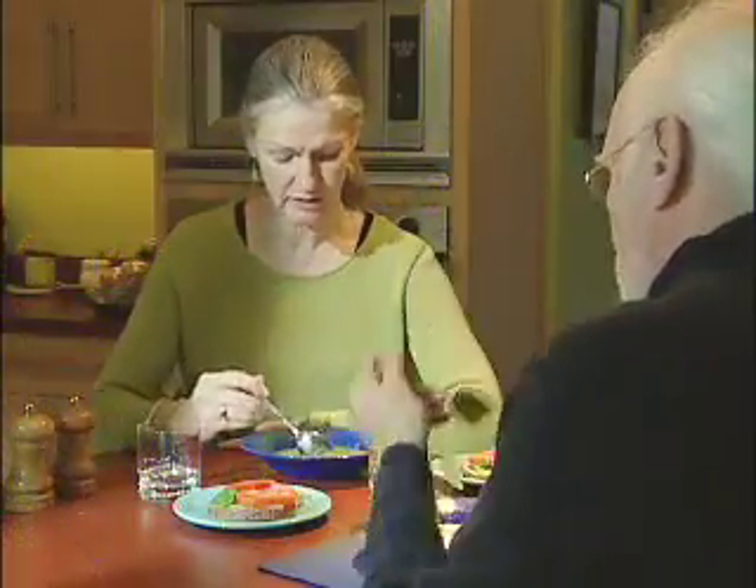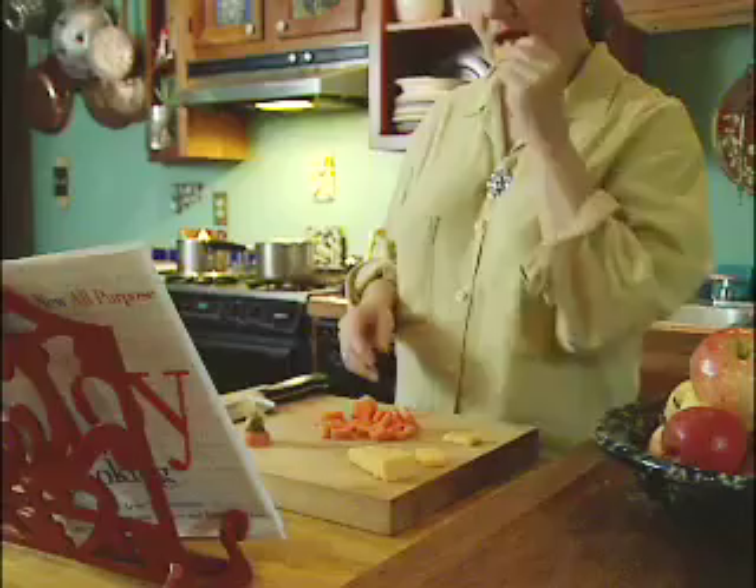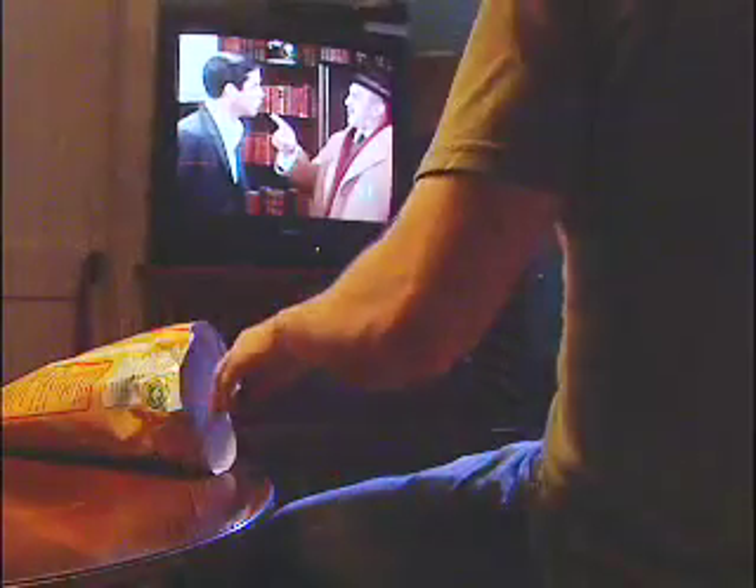Sit down when you eat. Do you walk around the kitchen nibbling while you fix a meal? Do you eat lying down? Yes, people do this. When you're eating, only eat. Watching TV, driving, or working only distracts you from the chance to really enjoy the food and feel satisfied.